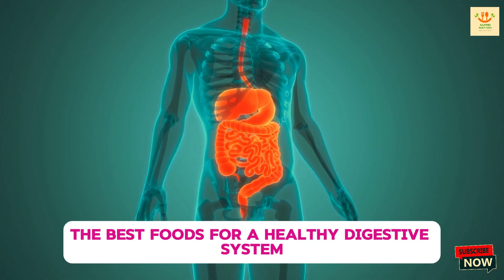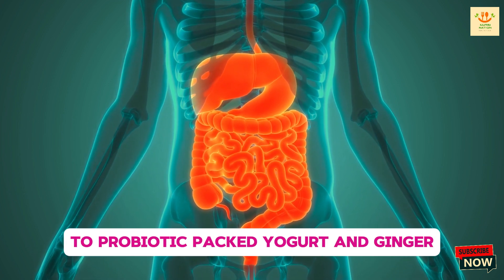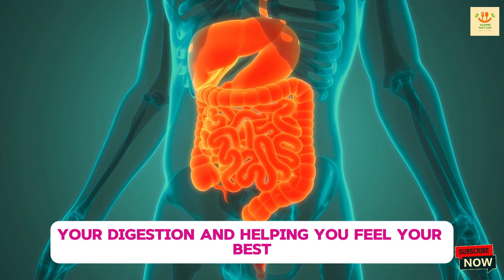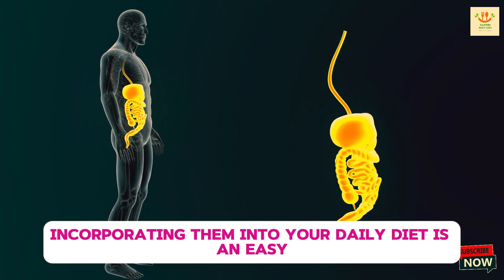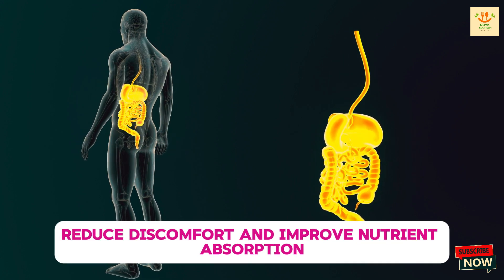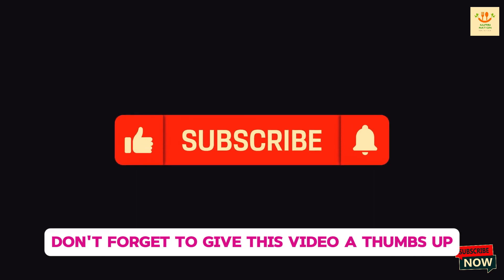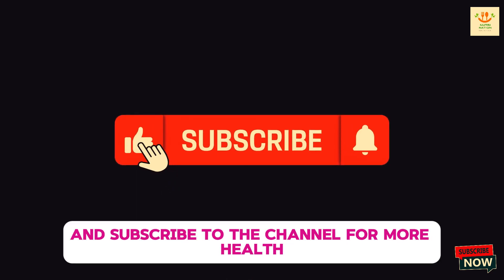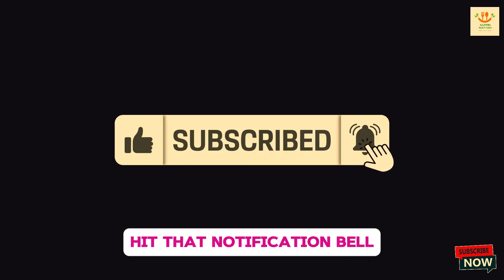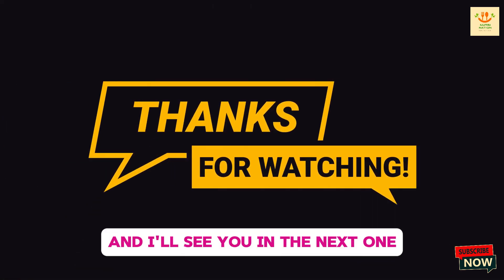So there you have it — the best foods for a healthy digestive system. From fiber-rich vegetables and fruits to probiotic-packed yogurt and ginger, these foods can make a huge difference in supporting your digestion and helping you feel your best. Incorporating them into your daily diet is an easy way to promote gut health, reduce discomfort, and improve nutrient absorption. If you found these tips helpful, don't forget to give this video a thumbs up and subscribe to the channel for more health, wellness, and nutrition tips. Hit that notification bell so you'll never miss a new video. Thanks so much for watching, and I'll see you in the next one.